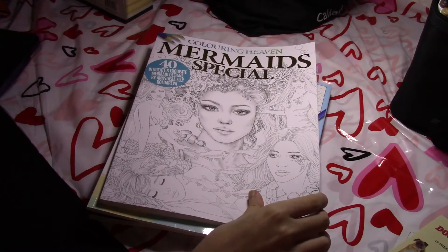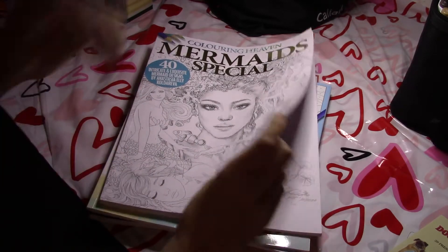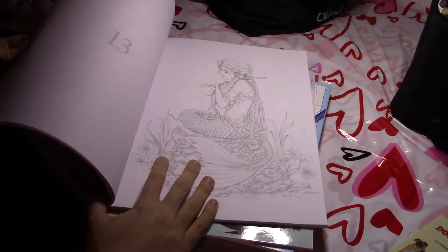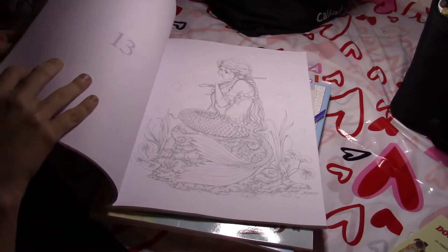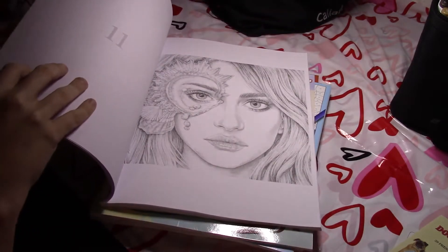This is by Anastasia Ellie Koldariva — I believe that's how you pronounce her name. It's the Mermaid Special and it's got a lot of mermaids in it. The line art is really light and thin, but it's nice.